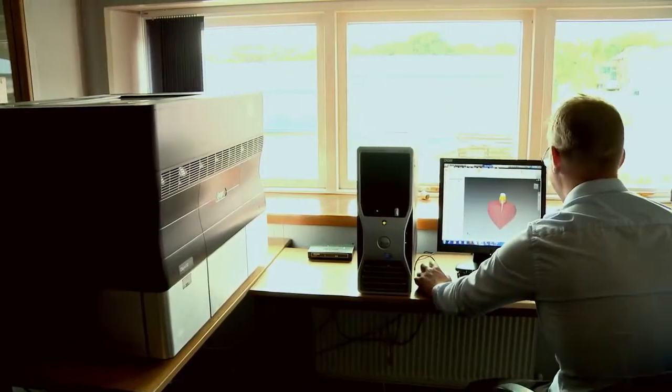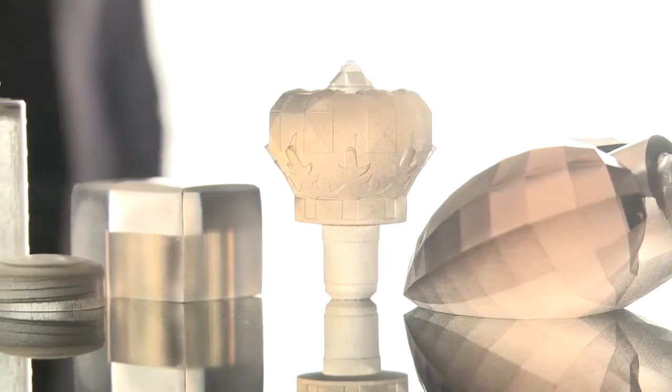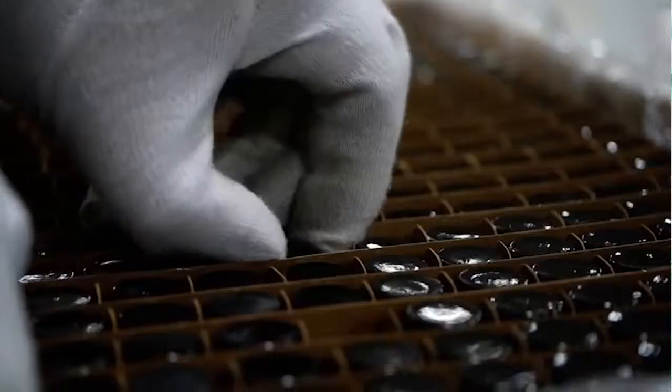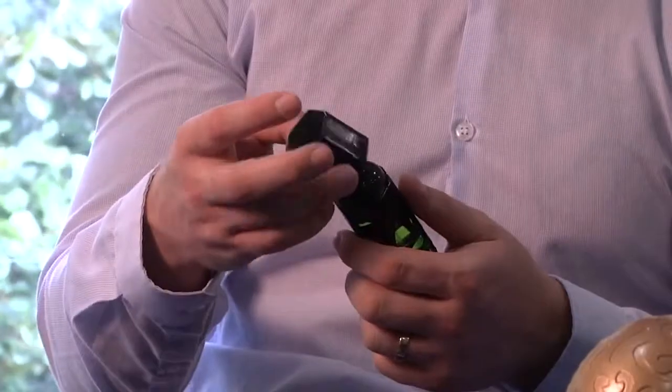I chose the OBJET30 Pro simply because of not only the speed at which it can produce models, but also the fact that it can produce models in clear material. Being able to produce models in clear material is a massive advantage for us, especially when supplying perfumery and cosmetics plastics where clarity is required. I've been able to put that in the customer's hand so they can see exactly how it's supposed to look and how it will be produced from the factory.